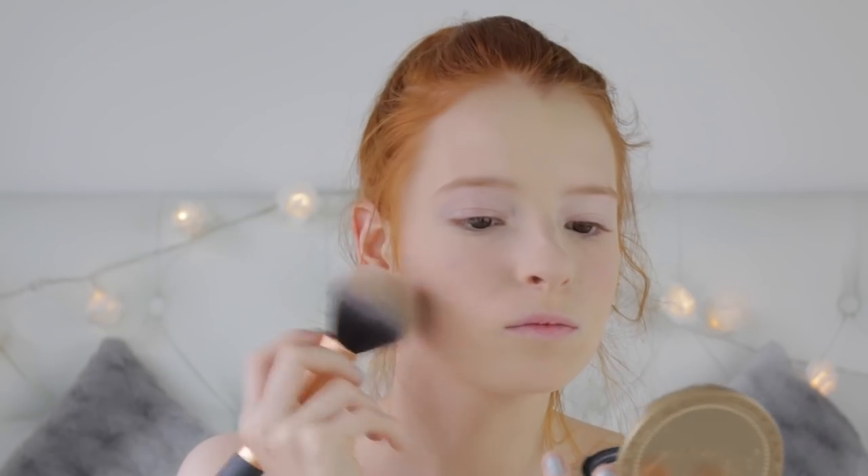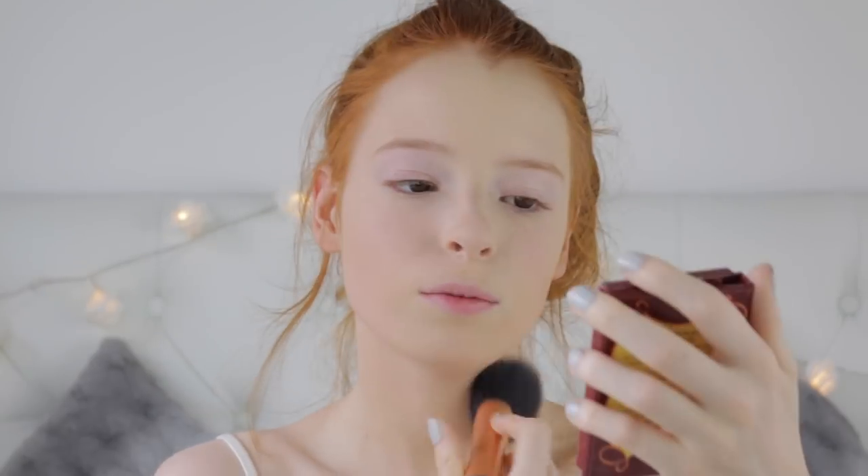For high-end bronzer I'm using my Too Faced Chocolate Soleil bronzer, and for drugstore the Bourjois Chocolate Bronzer. I like how they both smell of chocolate - says a lot about me! The Too Faced one bronzes your face really naturally, is buildable, and smells of chocolate. The Bourjois one is fairly average - it makes you look a bit orange and has less pigmentation. I prefer the Too Faced one as it's much more natural-looking.